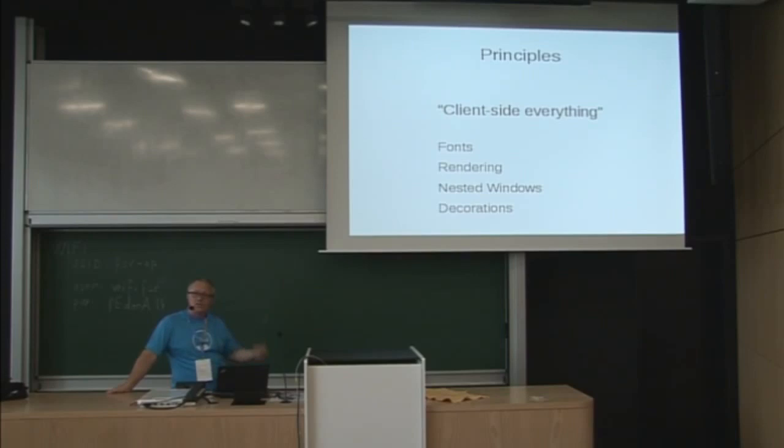Another principle is that everything is client-side. Fonts are all handled on the client side — that's nothing new; X has been doing this for the last decade or more. Any server-side fonts are relics of the past. Attempts to implement more modern server-side font frameworks like SDSF have fallen by the wayside, and using fontconfig on the client side is what you're doing under X anyway. The same goes for rendering — no X application is using X protocol to render lines or circles or polygons; that's all client-side.